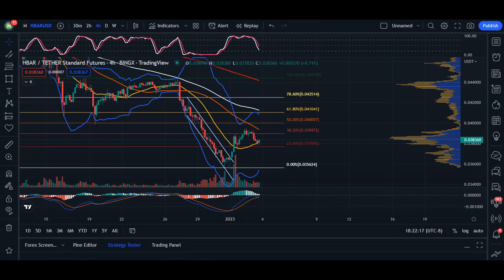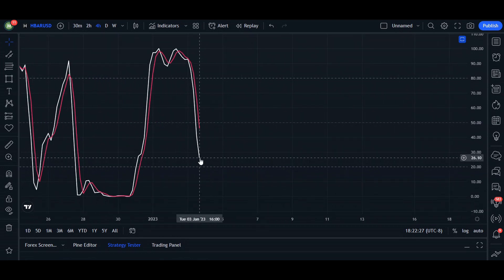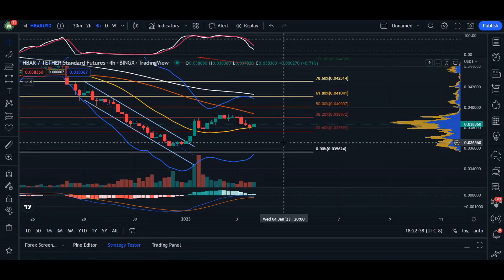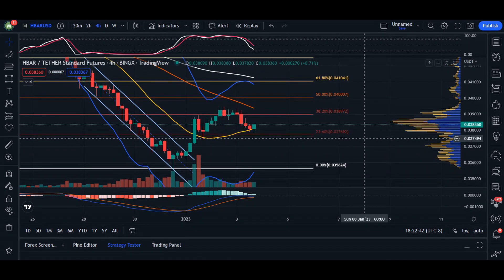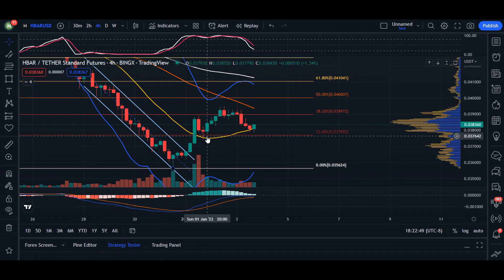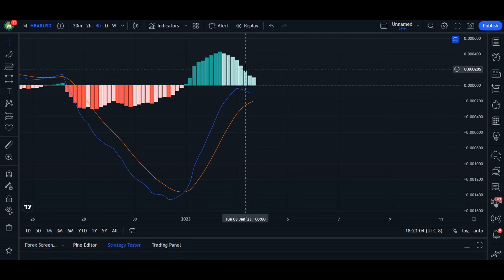Heading over to the four-hour time frame, we are looking for an area of support. The RSI is coming down, our K line is roughly around 28 percent, and our D line is at 46 percent. As the price and RSI continue to come down, we are anticipating a possible break at the 23 percent Fib support level, where we've seen candlesticks holding in this downtrend corridor back on December 30th and January 1st. The MACD indicator is coming down as well.